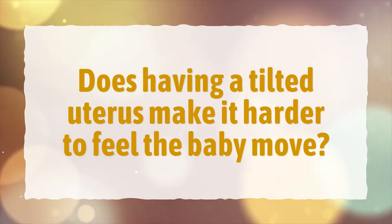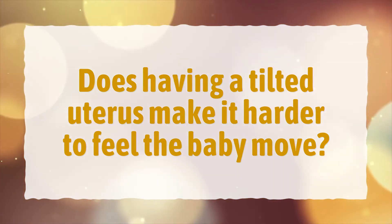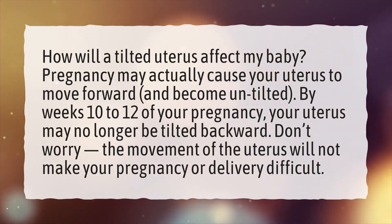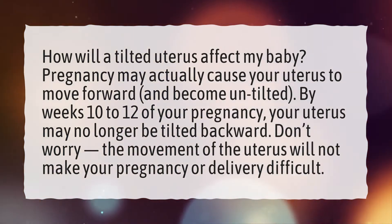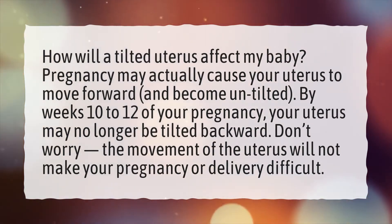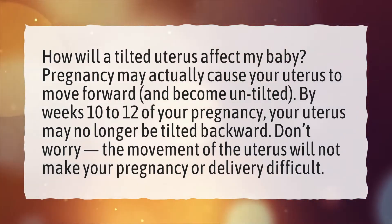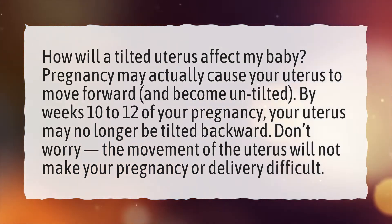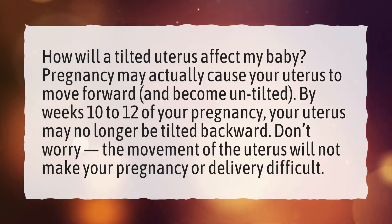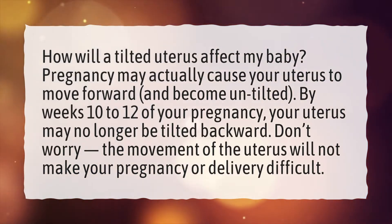Does having a tilted uterus make it harder to feel the baby move? How will a tilted uterus affect my baby? Pregnancy may actually cause your uterus to move forward and become untilted. By weeks 10 to 12 of your pregnancy, your uterus may no longer be tilted backward. Don't worry, the movement of the uterus will not make your pregnancy or delivery difficult.